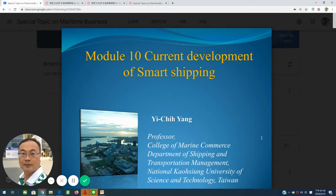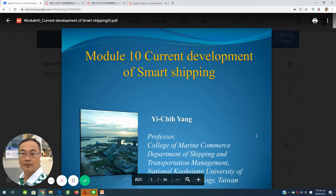Hello everyone, my name is Yang Yuqi, professor at National Gaussian University of Science and Technology. Today we would like to give a lecture about Module 10's current development of smart shipping.